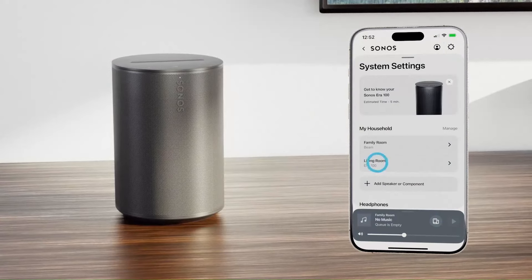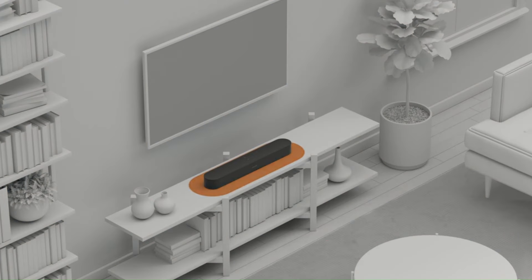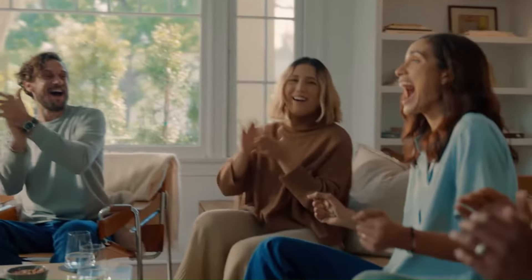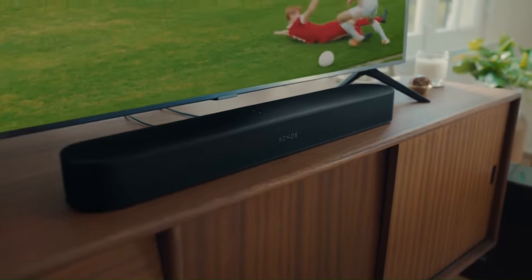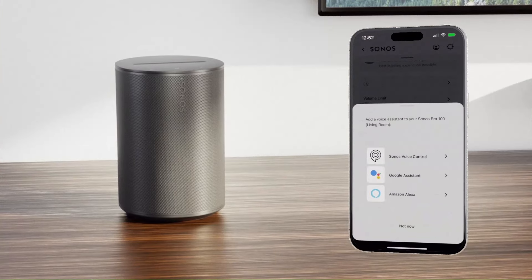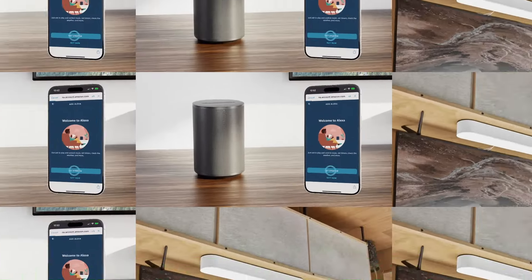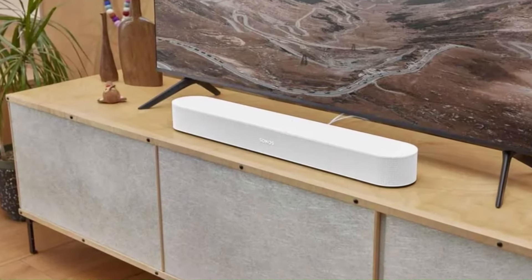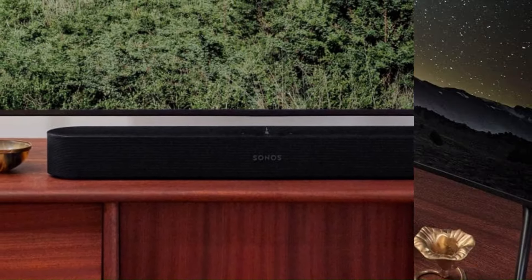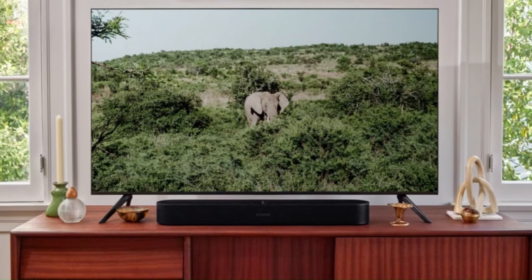It retains the sleek, minimalist design that fits easily into most home setups, while incorporating upgraded internals for better clarity, bass, and overall audio separation. The Beam Gen 2 also integrates seamlessly with other Sonos products, enabling multi-room audio, and supports voice control through Alexa, Google Assistant, and Apple AirPlay 2. Setup is simple with the Sonos app, and its HDMI eARC port ensures easy connectivity to TVs and other devices. Although not as powerful as some larger, more expensive soundbars, the Beam Gen 2 strikes an excellent balance between performance, convenience, and price, making it a great choice for those looking for a high-quality, compact sound solution.